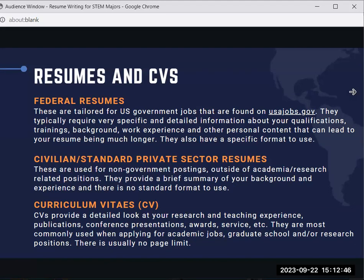However, if you are thinking about doing more research or teaching in the future, especially teaching at the higher education level, you will be asked to submit a curriculum vitae or CV. CVs provide a detailed look at your research and teaching experience, publications, conference presentations, awards, services, etc. They are most commonly used when applying for academic jobs. You may also be required to submit a CV for a graduate school application and/or research positions, and there is usually no page limit.